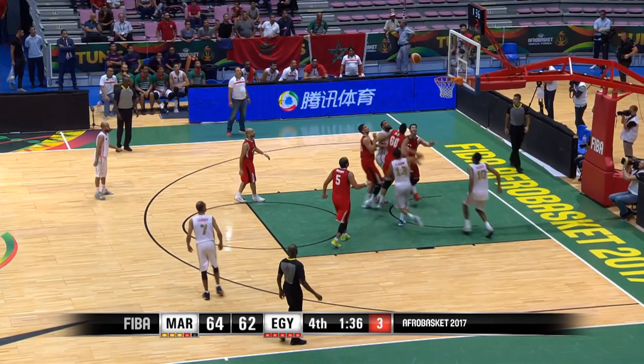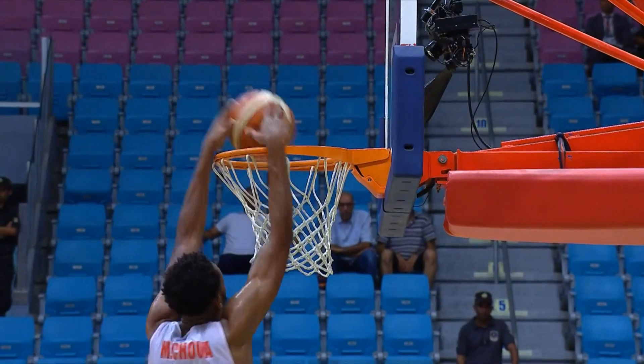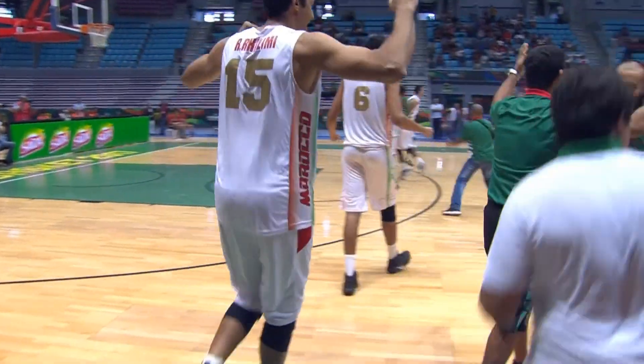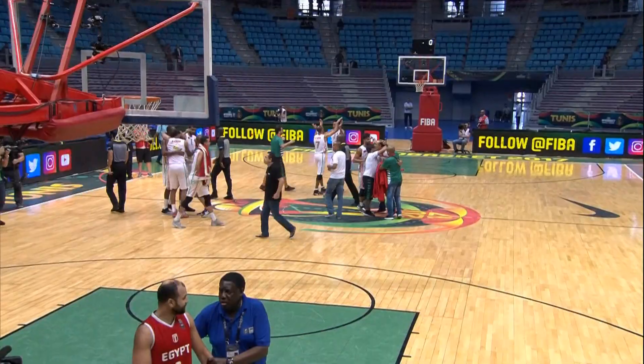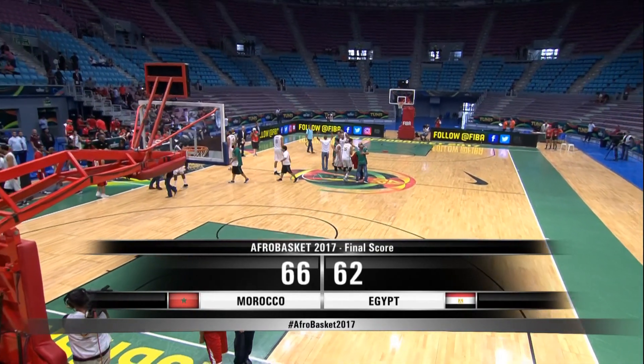Morocco will have three on the shot clock, and they make it count as the follow comes from Shua. It is a semi-final place for Morocco — they have beaten the Egyptians and they are into the final four.